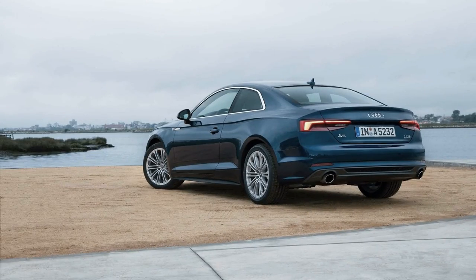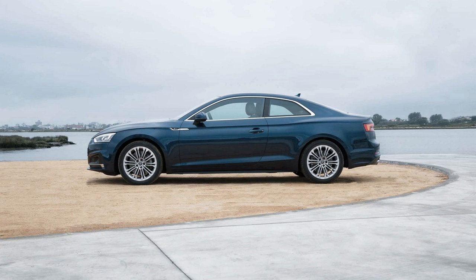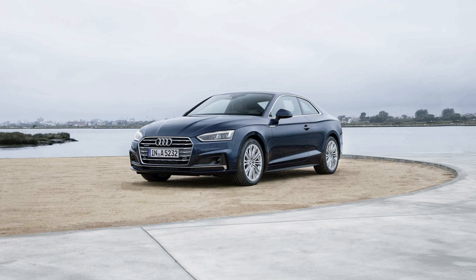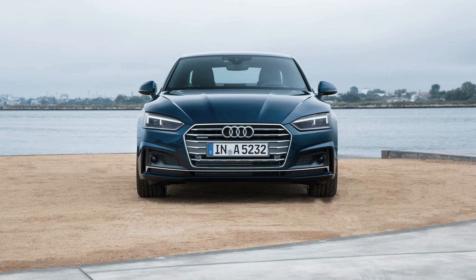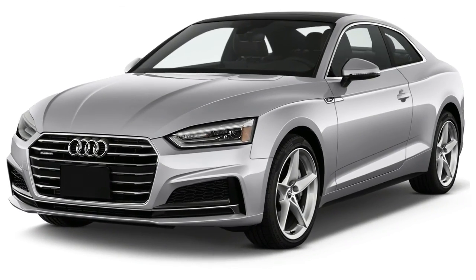The 2018 Audi A5 is offered as a coupe, convertible, and hatchback, but fuel economy only varies based on transmission choice. All body styles with the 7-speed dual-clutch transmission are EPA-rated at 24 mpg city, 34 highway, 27 combined. Opting for the coupe with the 6-speed manual drops those numbers slightly to 24/33/27 mpg. Those ratings are rather efficient for a vehicle in this class, and they qualify the A5 for a 7 out of 10 in our rating system.